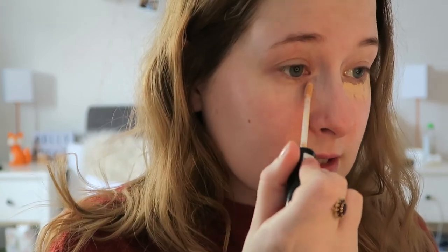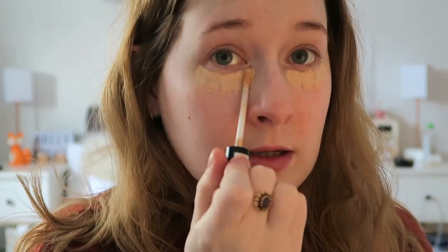Next I'm using the NYX HD Studio Concealer. This colour is slightly too dark for me and it's a bit too pink, but it works really well for me just under my eyes, correcting the dark circles. The colour correction is really good for my dark circles but the colour itself is slightly too dark — you can't really tell underneath my foundation. I just pat that all the way around my eye. It's not heavy coverage but under my foundation it helps to brighten up my under eyes.